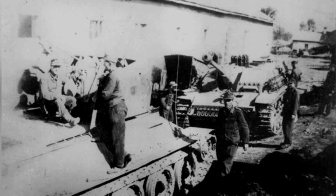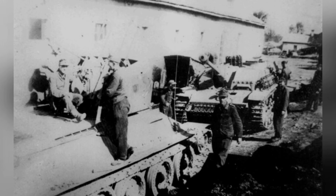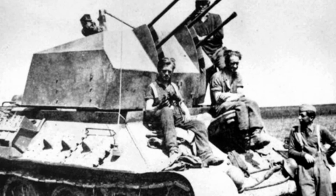The Flak 38 showed high killing power against low-altitude aircraft in actual combat, but due to the wide front lines, its deployment density was not high.